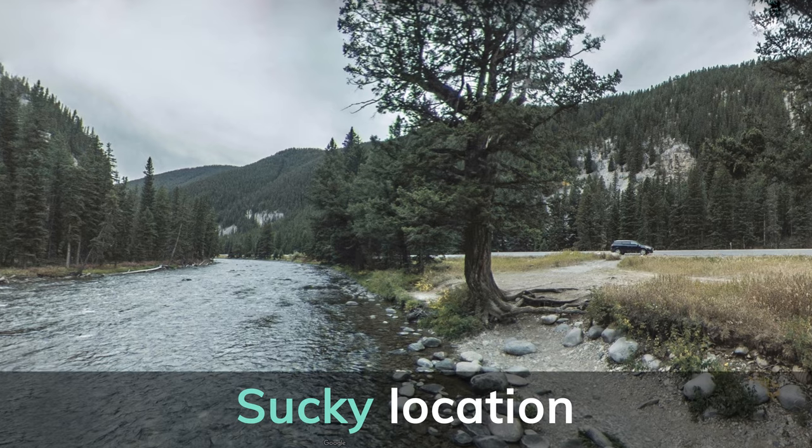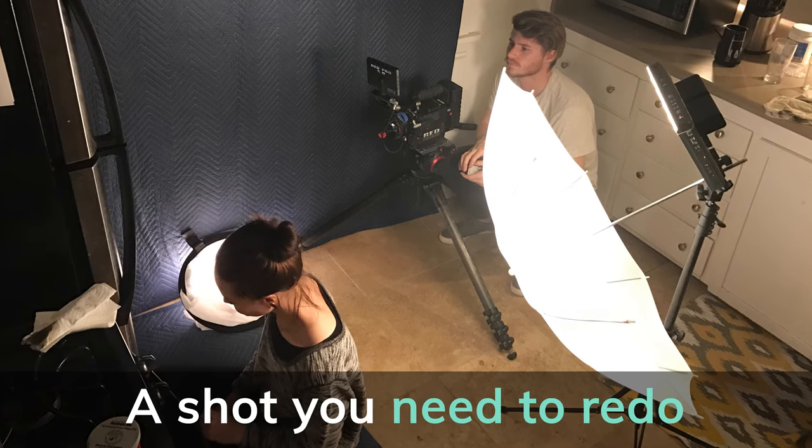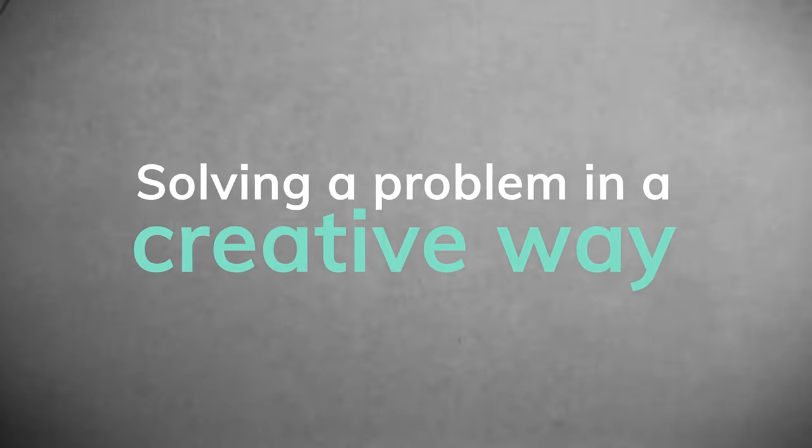The moral of this video is: when you encounter a problem — whether it's a bad location, a shot you need to redo, or whatever — sometimes the solution is a lot simpler than you think. That's all movie magic is, or cheating location, whatever you want to call it. It's solving a problem in a creative way.